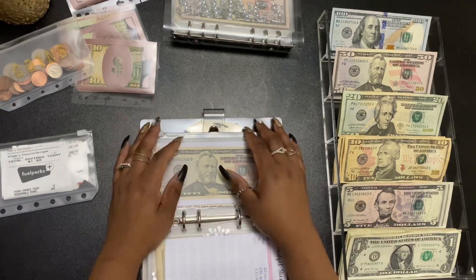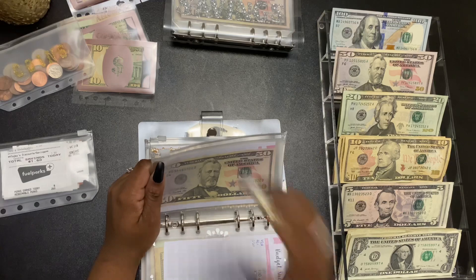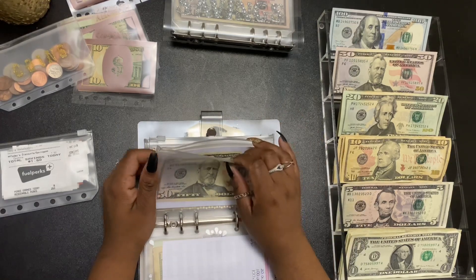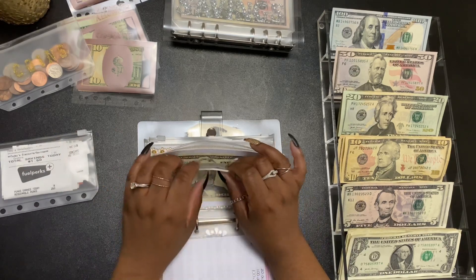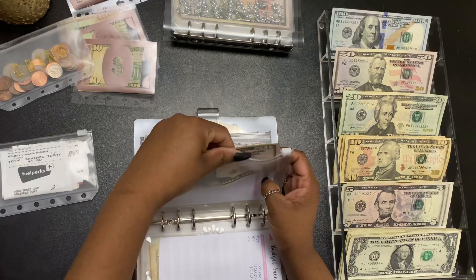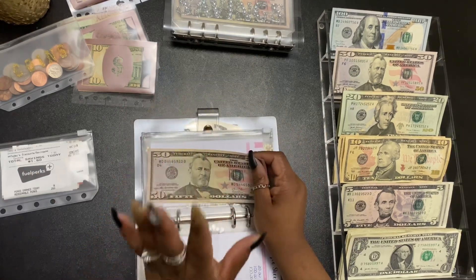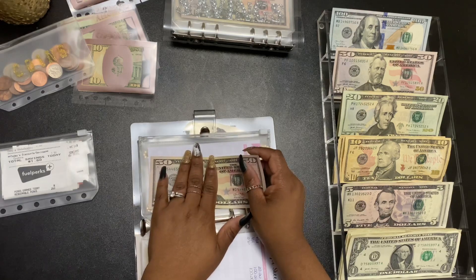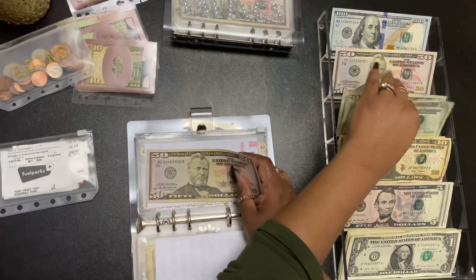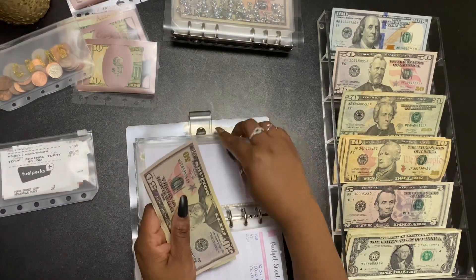I'm still waiting on my labels — I ordered them a couple weeks ago and they still haven't come in. With all the weather, mail is just not at its best right now, so I'll be patient. This is my emergency fund and I am adding $20 here, so $70 will be in my emergency fund. My goal is to save $1,500 before the end of the year in this binder.